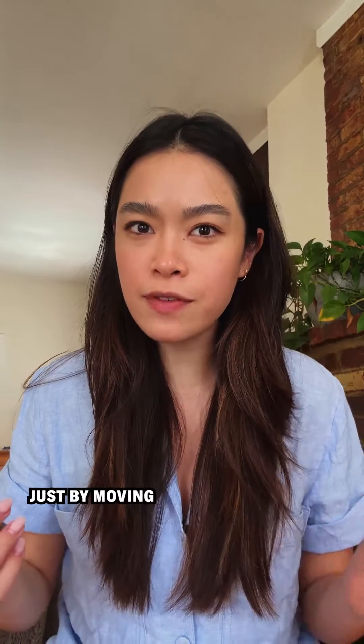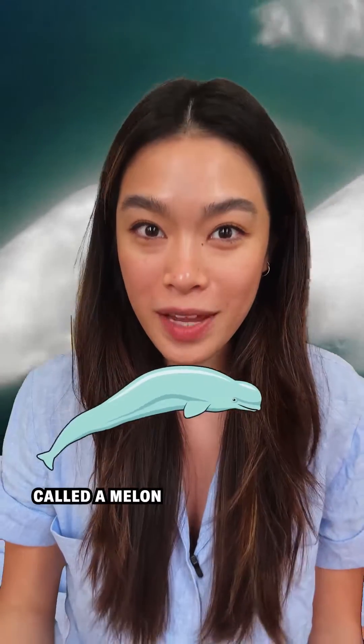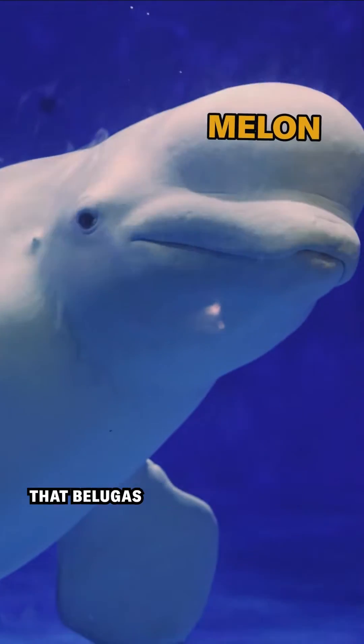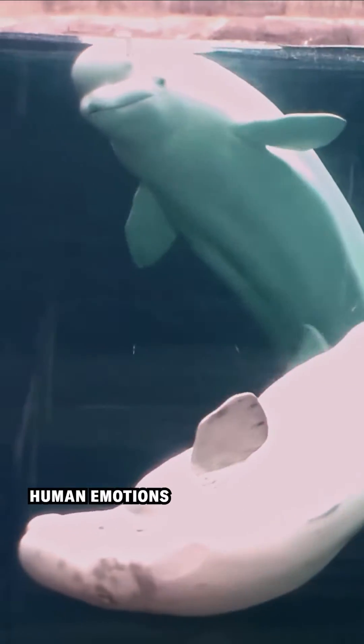Imagine if you expressed yourself just by moving the top of your head. Well, if you were a beluga whale, you could. Beluga whales have a big hump on their forehead called a melon. It's made of fat and it's used for echolocation. Scientists recently discovered that belugas morph their melon in at least five different ways to communicate, much like how we use facial expressions to communicate human emotions.